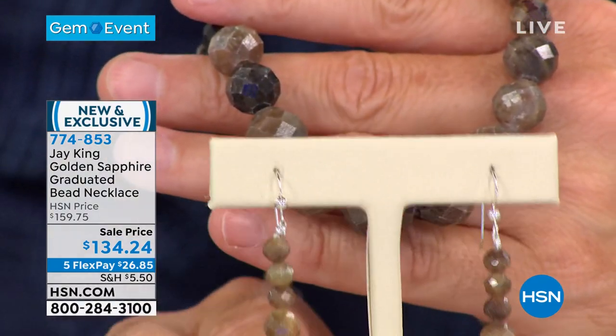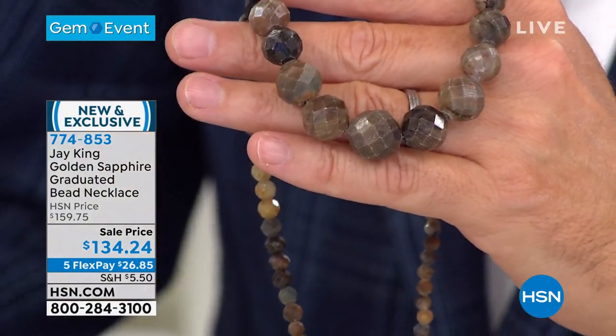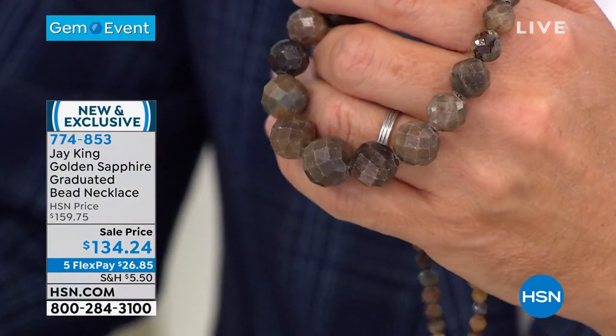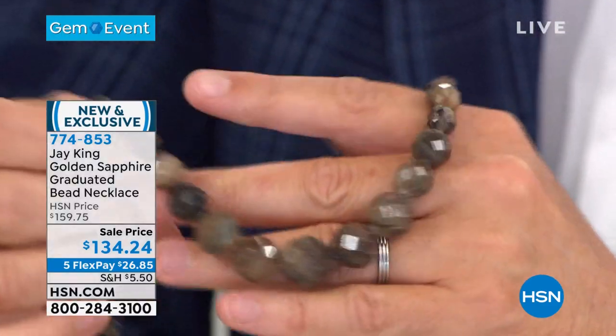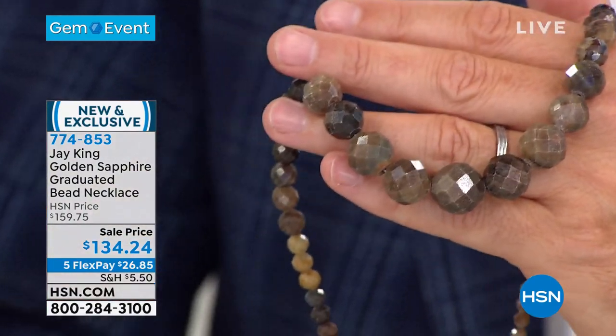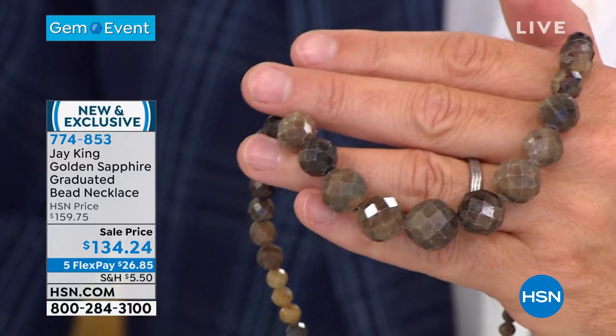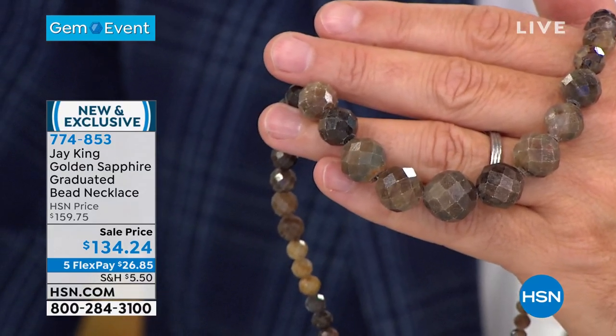I do have earrings available and a stretch bracelet available for $78 and $63. Jay, obviously there's been a lot of talk about this. It's been featured in a lot of HSN promotional material. A lot of our hosts have been wearing this over the past two weeks. Golden sapphire has arrived. I mean, what else is there to say?